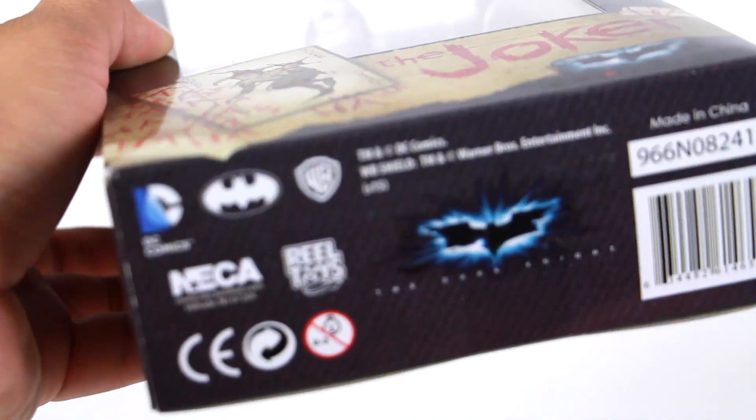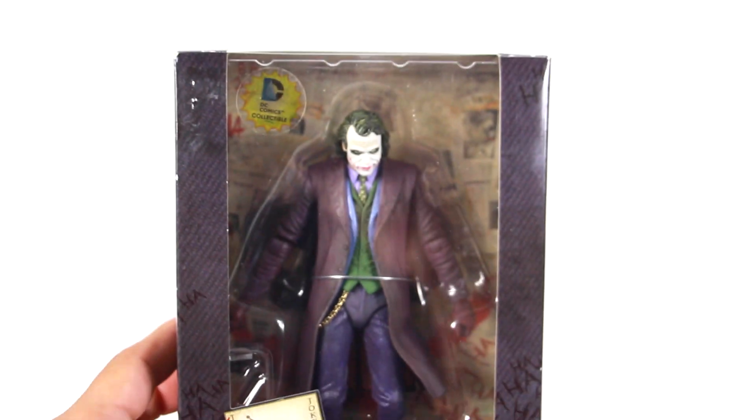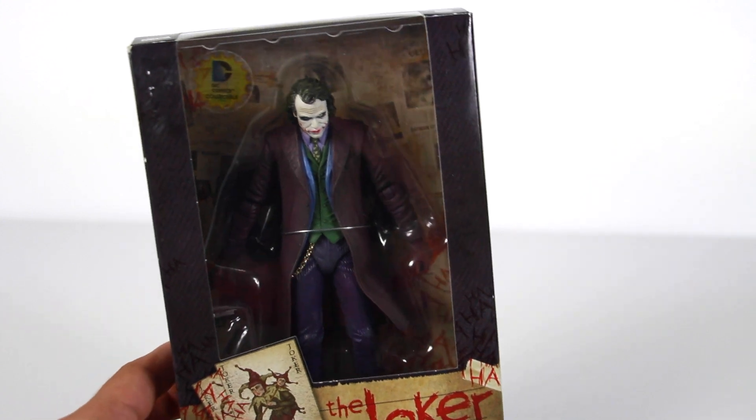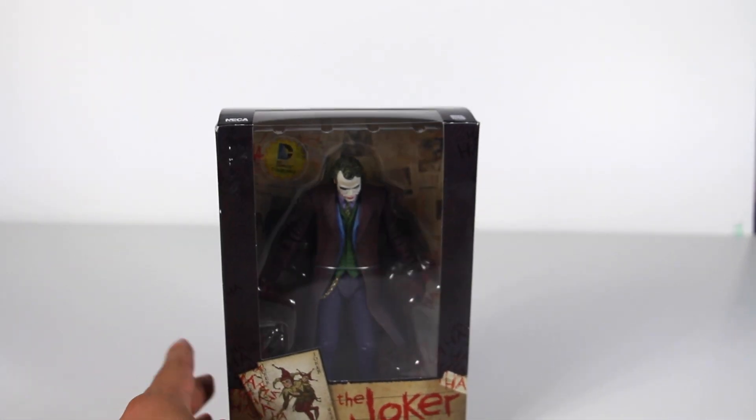You got some tape and all that on there. This is made by NECA. These are really cool Toys R Us exclusive figures. I know a lot of people are really excited to have these in this scale. So let's not waste any more time and let's take this figure outside of the box.